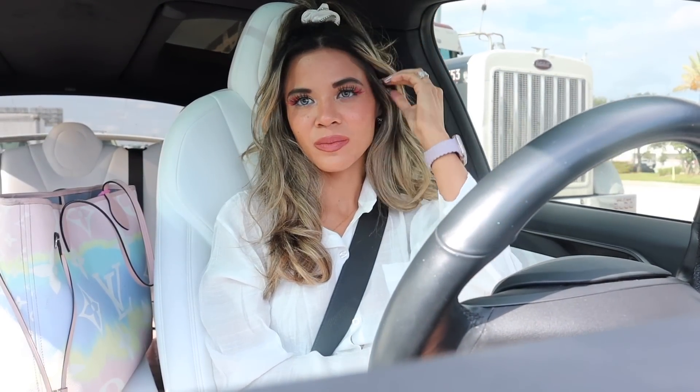Hey guys, right now we are headed over to Starbucks first and then we are shopping at Marshalls and Home Goods. I haven't shopped at this location in like a year, but I really want to look at the Home Goods side because we are about to move into our new place in one month, so definitely stay tuned for moving vlogs and shopping videos.